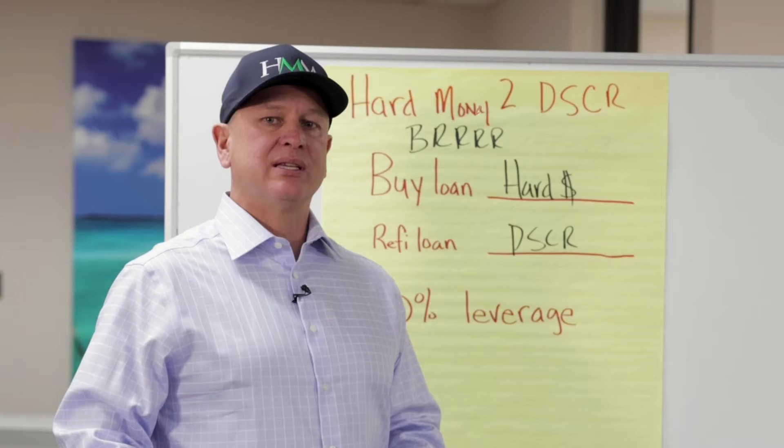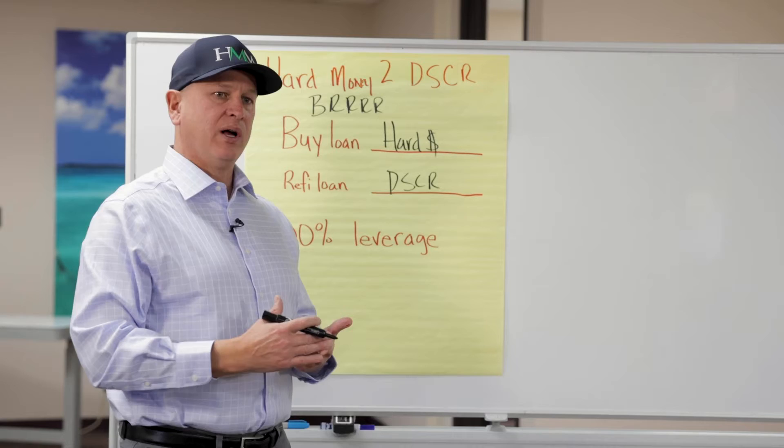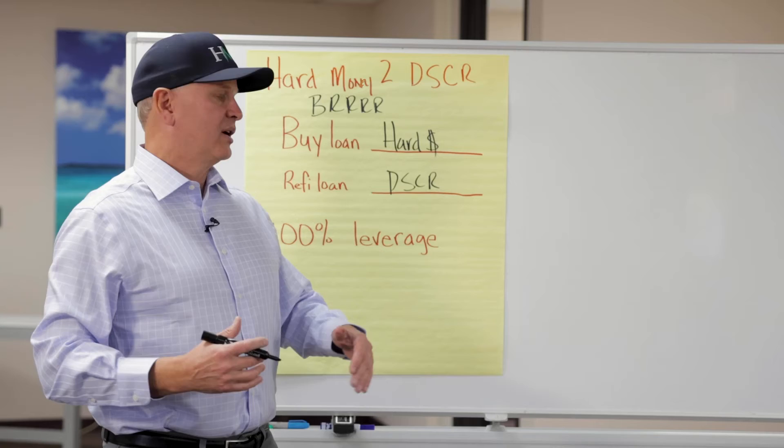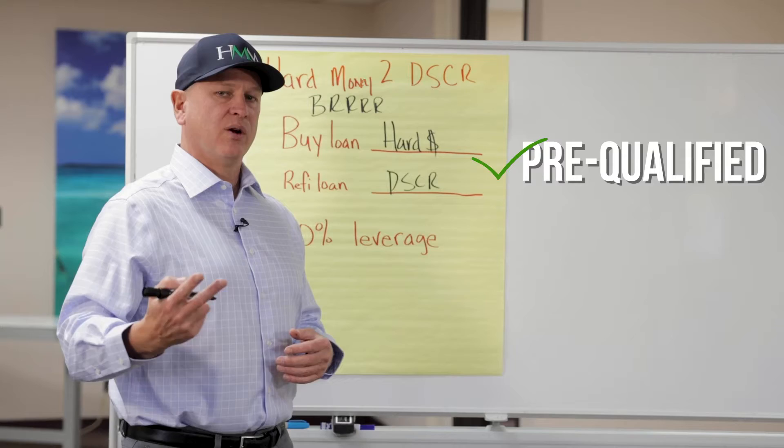You need to make sure you understand your refinance loan before you start. Figure out exactly what you qualify for and what you may need to raise to qualify before you go out and buy something. You don't want to be stuck in a hard money loan for months and months paying higher interest rates when you should already be refinanced into a DSCR loan. Make sure you're pre-qualified and understand when you can use the appraised value. Also, 100% leverage — we've been doing this system, now called BRRRR, way before it was called BRRRR.